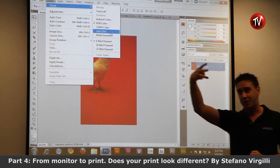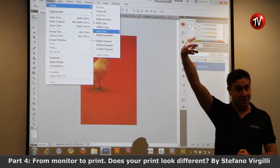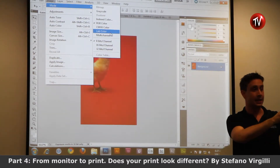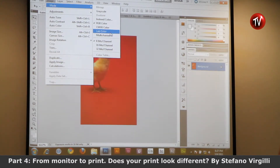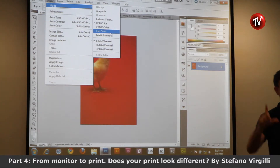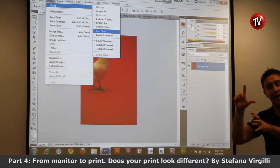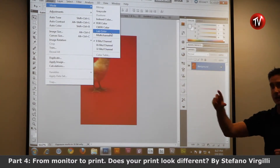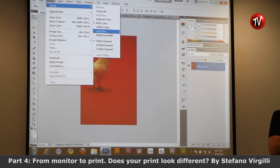From RGB you have three channels — additive — and you want to bring them to CMYK, which is subtractive. You need to generate a fourth channel. To generate that fourth channel, you pass through Lab. Once you are in Lab, you have a channel for luminosity that will become the K of CMYK when you convert it. L becomes K. That's why it's so important.